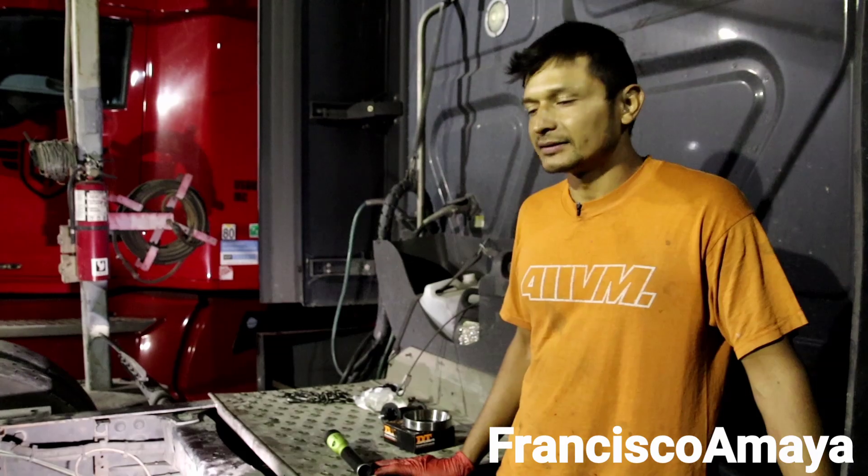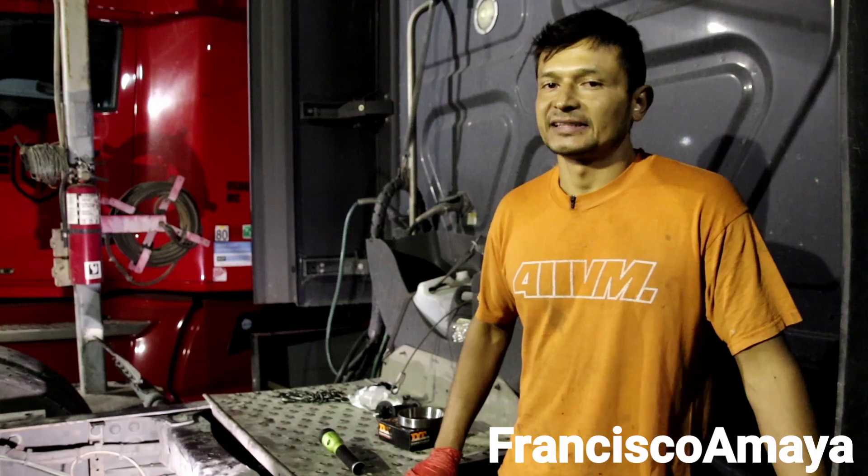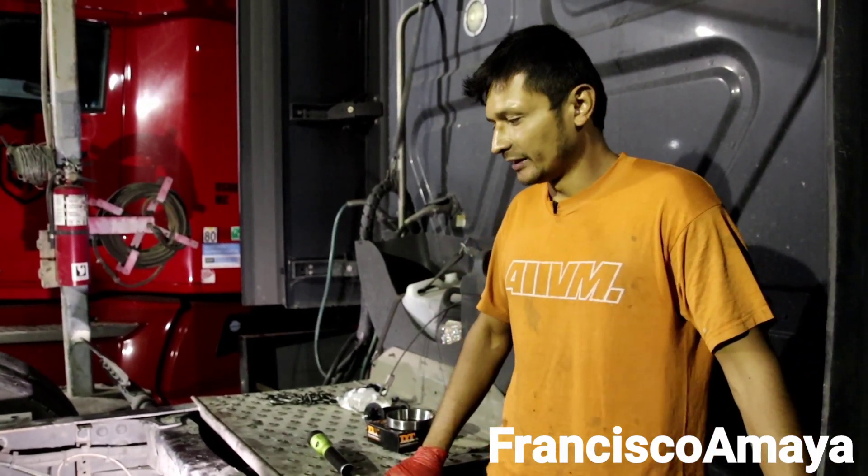So we did replace the carrier bearing because the carrier bearing was bad, but the sound was still coming from the rear end.